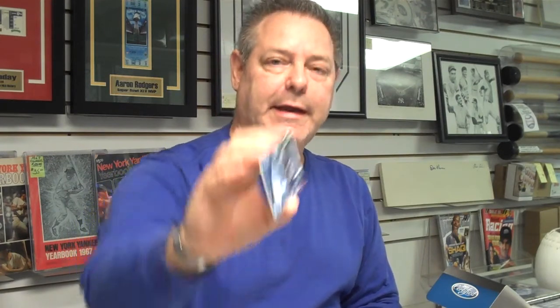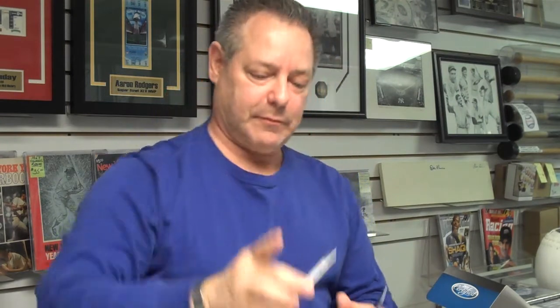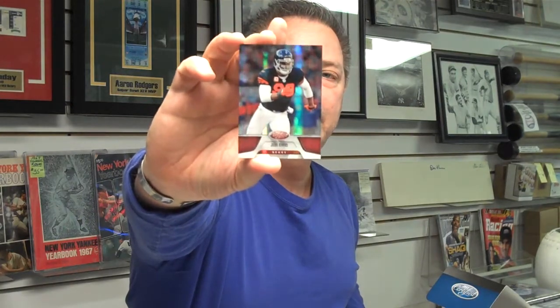I'm going to try and keep this moving so we can get through all our packs and show you all the good pulls. Here's a potentials card of rookie Alex Green, Green Bay Packers — numbered out of 999. And a Steven Ridley certified potential rookie jersey, running back for New England, numbered out of 250. We have a Julius Peppers, future Hall of Famer from the Bears, mirror card numbered out of 250.